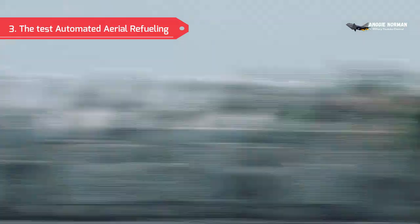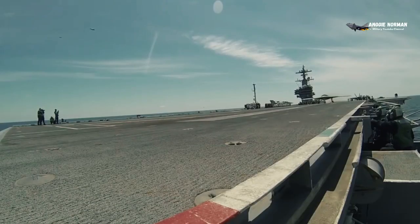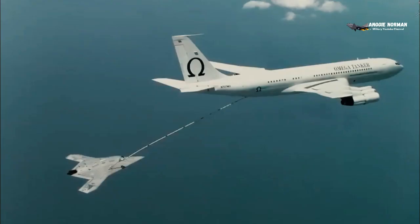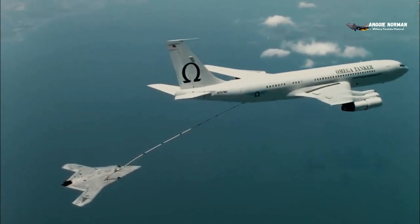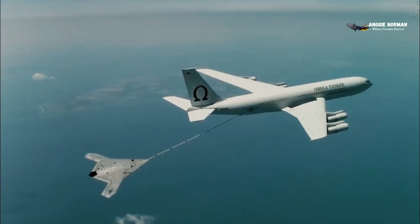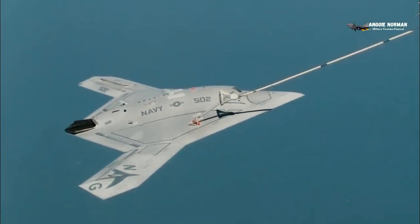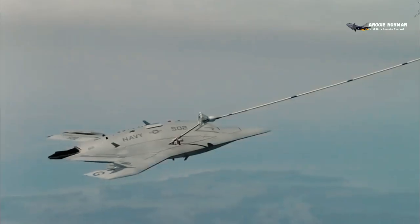Automated Aerial Refueling: The Navy used software from the X-47B to demonstrate unmanned aerial refueling capabilities. In April 2015, the X-47B successfully conducted the world's first fully autonomous aerial refueling with an Omega Air KC-707 tanker over the coast of Maryland, marking the completion of all primary demonstration tasks. The test demonstrated that unmanned and optionally manned aircraft can have an automated aerial refueling capability, significantly increasing their range, persistence, and flexibility.